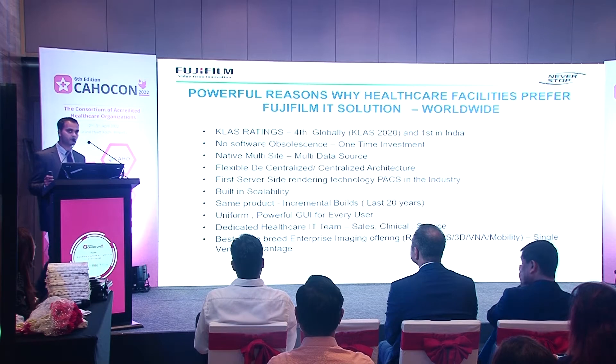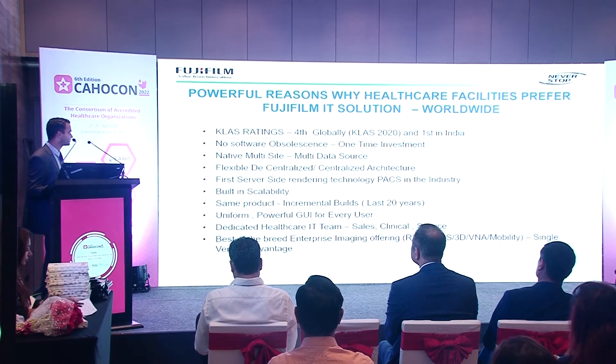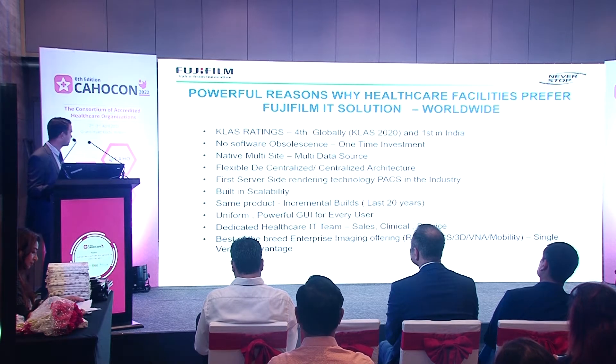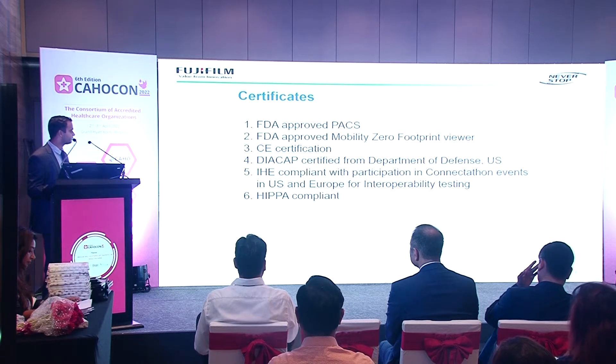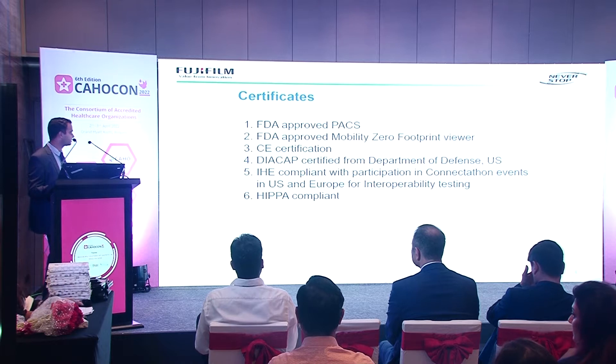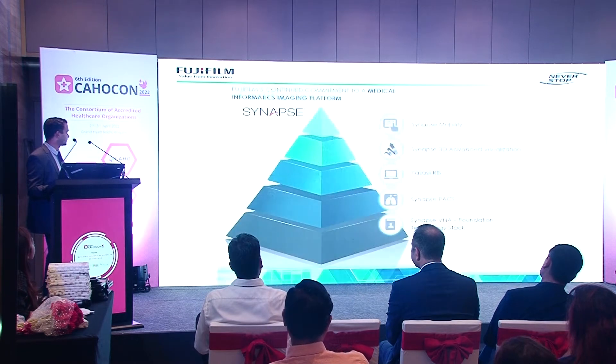There are several reasons why we are a preferred healthcare vendor. In the KELAS rating we are number four globally. We have no software obsolescence, and a flexible decentralized and centralized architecture. We have the first server-side rendering technology PACS in the industry, and it's the same product with incremental builds — we have not changed the initial build. Certifications include FDA, CE, DICAP from the US Department of Defense, and we are HIPAA compliant.